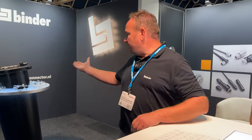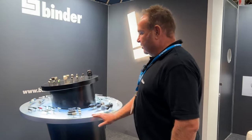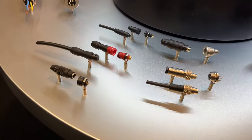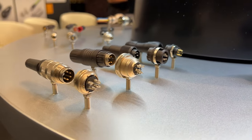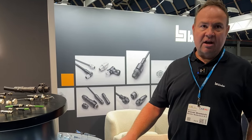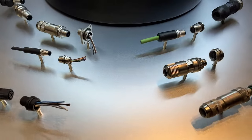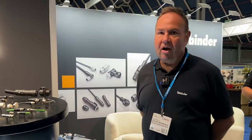Here we have a round table overview of different kinds of connectors. You can see the very small sub-miniature connectors, then the miniature connectors — the big brother — and connectors for power applications. Medical connectors are also part of our product range. The automation range with M5, M8, and M12 connectors represents our biggest portfolio segment.